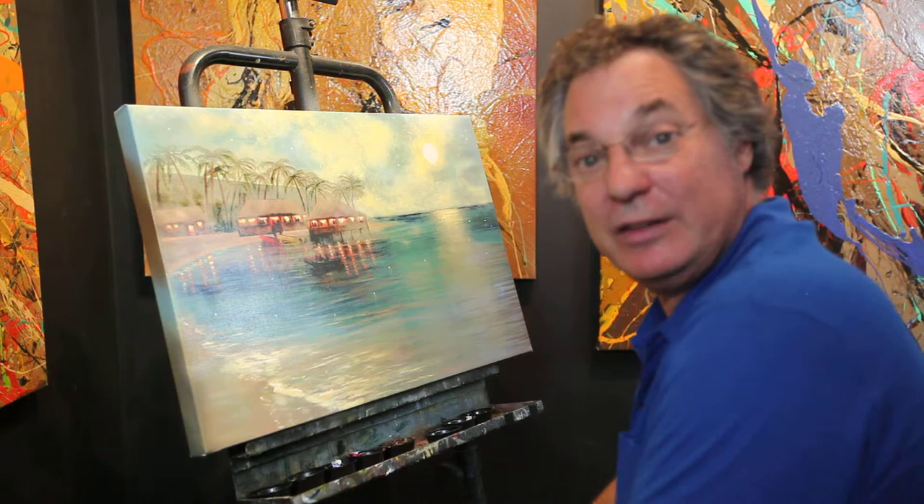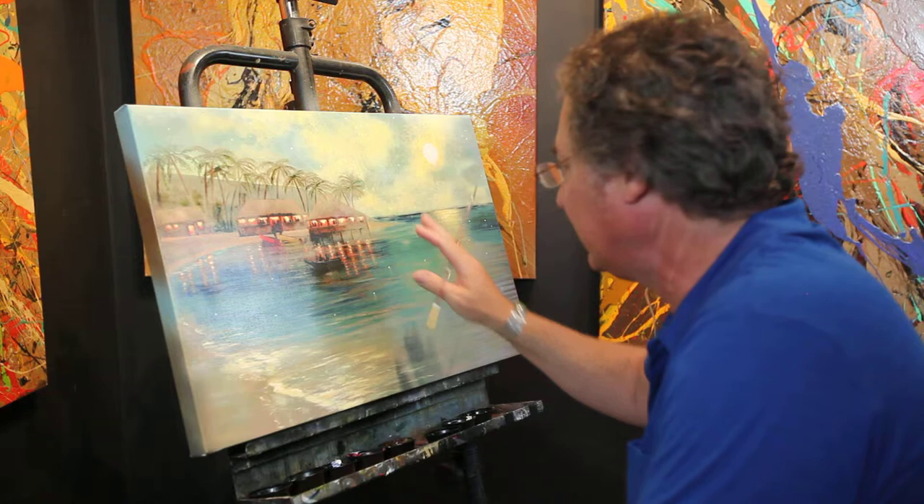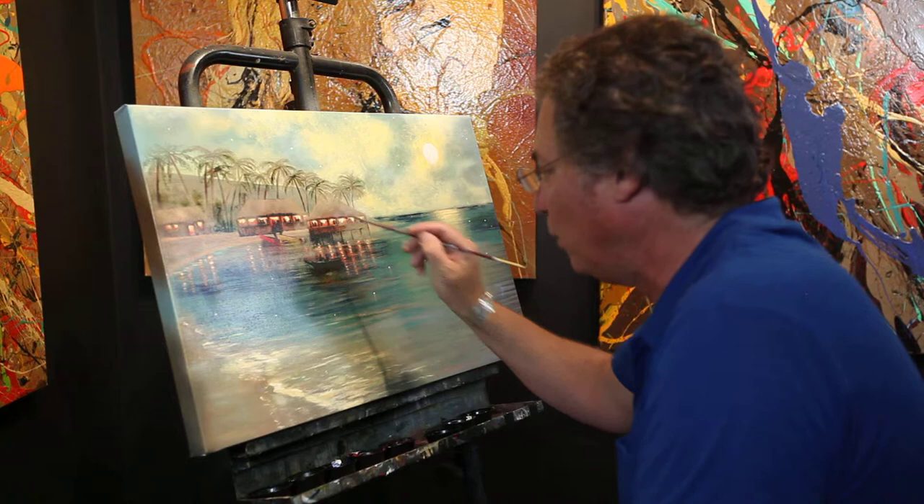I'm in my studio right now touching up your painting. This one is called Tahitian Twilight. This is a piece that I just totally made up. I've never been there but I've seen pictures and I got the feeling of what it would look like, and so I did this piece. Now I made some prints of it and I'm actually highlighting each one, making